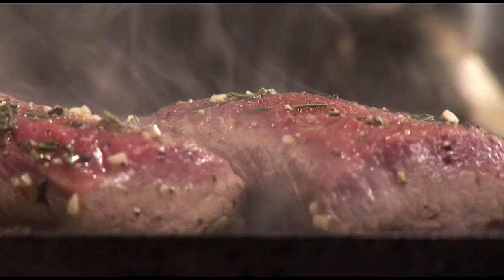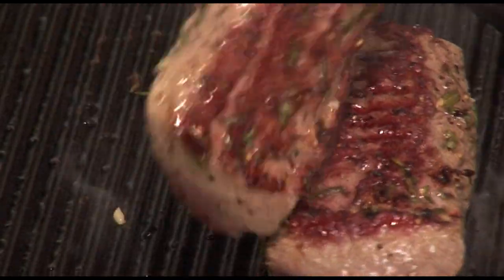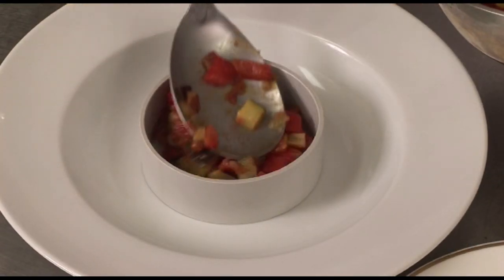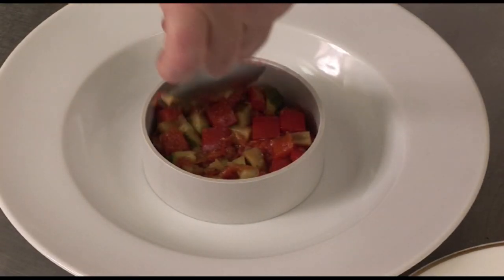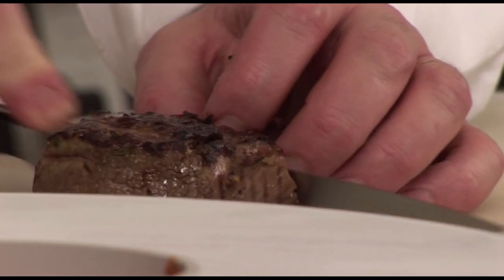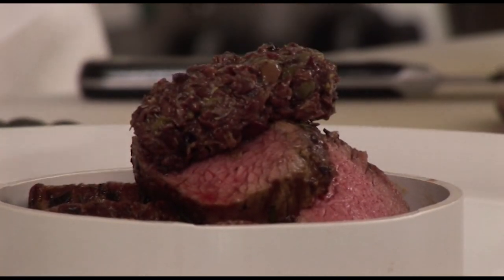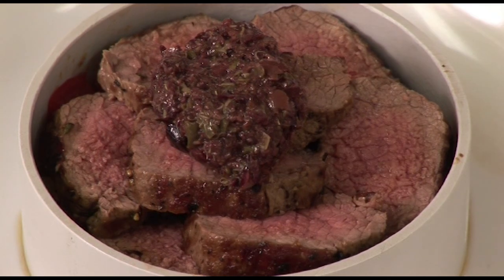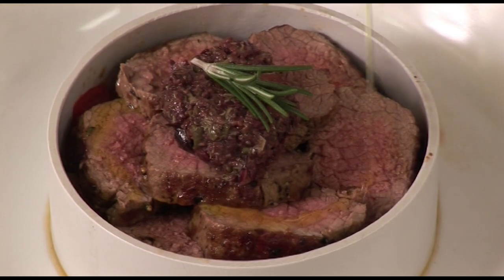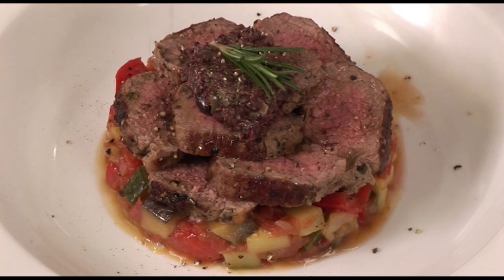Now, at the last moment, grill the lamb for a few minutes on each side. It is always good to rest the meat a little bit before you serve it. Then place some ratatouille at the center of the plate. Slice some lamb fairly thinly and put it on top. Then garnish with a teaspoon or a little bit more of tapenade. Just a sprig of herb on top. A drizzle of olive oil. And voila.